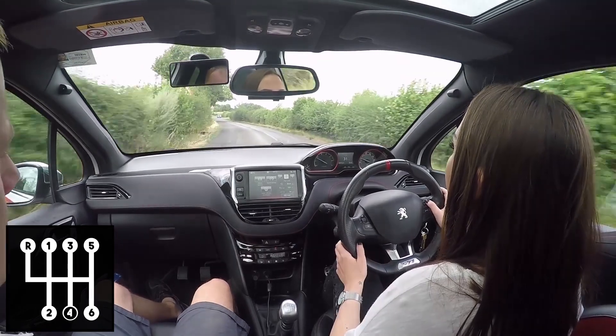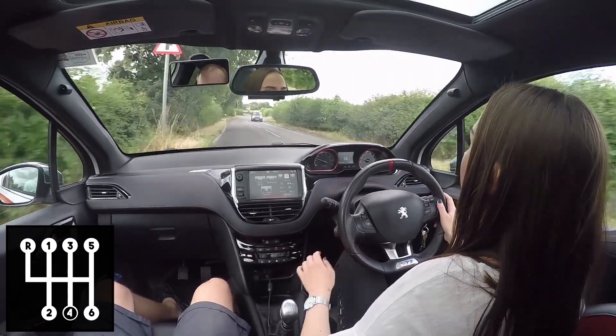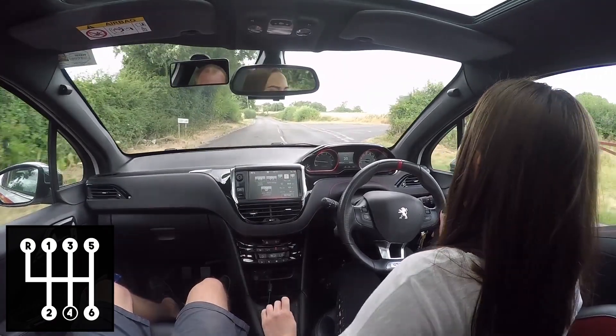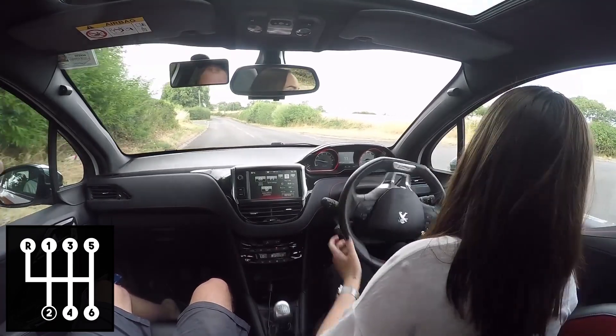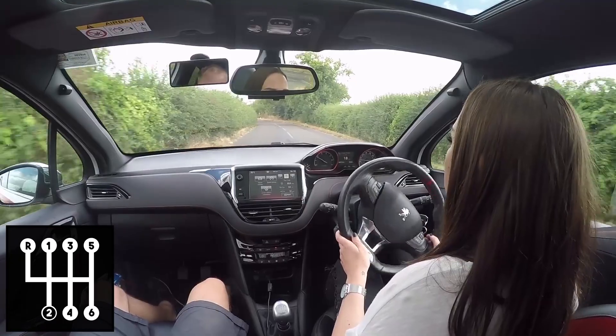Let's look at the road on the right we're going to take — can you see it? So the speed limit is? 60? Still national — no signs either way, no.